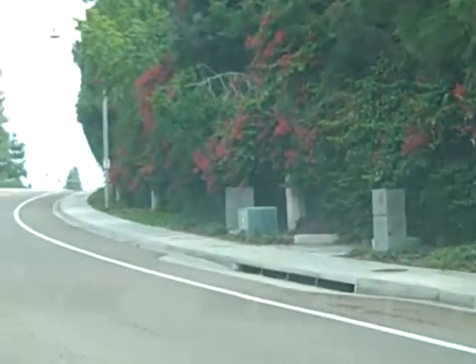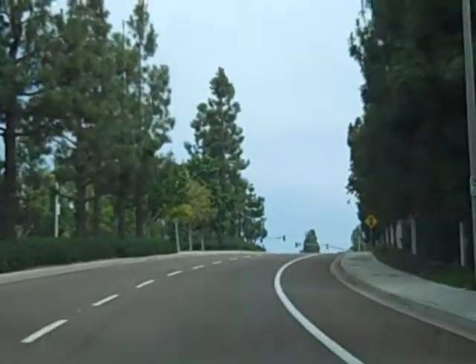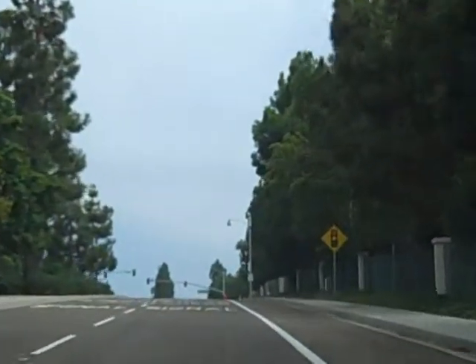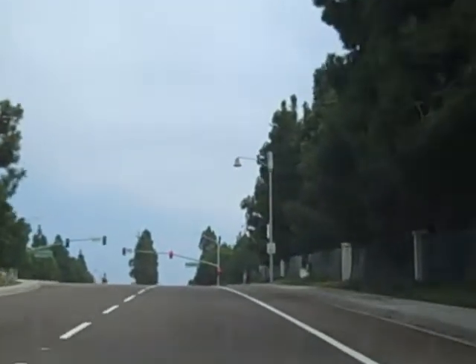Hi, this is Jeff Daller with Remax Moonlight Beach in Carlsbad and Encinitas. We're continuing our tour through Aviara, which is a resort residential community anchored by the Park Hyatt Hotel here in South Carlsbad.